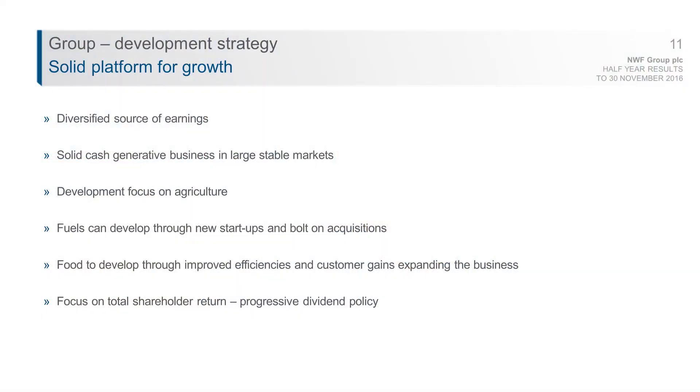We're developing the group through bolt-on acquisitions to consolidate the UK market, and also by looking at additional products and services we can supply to our nearly 5,000 farmers across the UK. We've invested development capital in expanding our two mills on the Scottish borders and in Cheshire. In fuels, development is through bolt-on acquisitions and new startups — exactly what we've been doing in the last 12 months — and we believe there are further opportunities for development in this space.